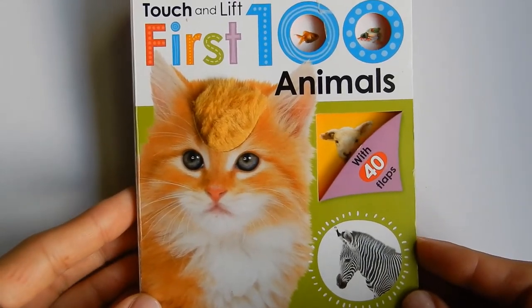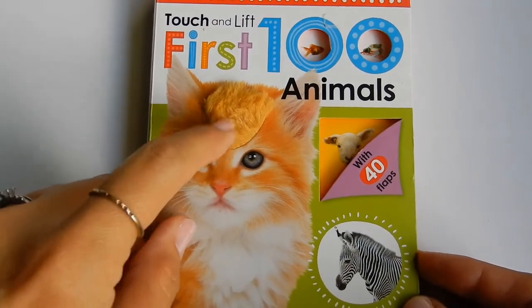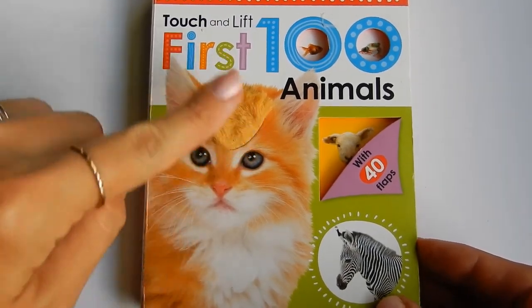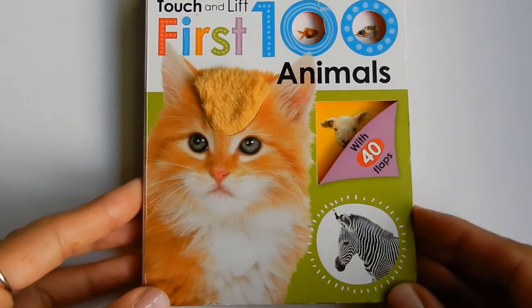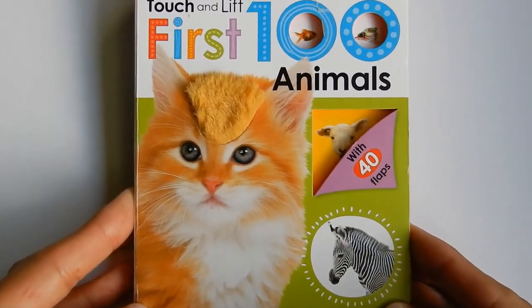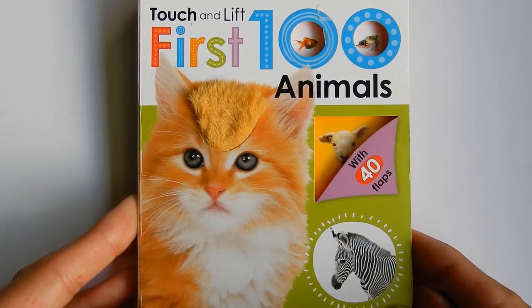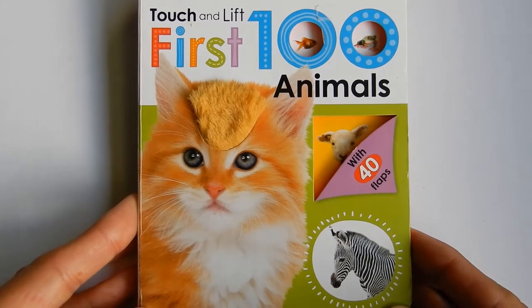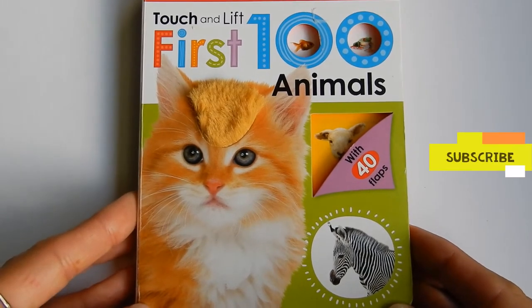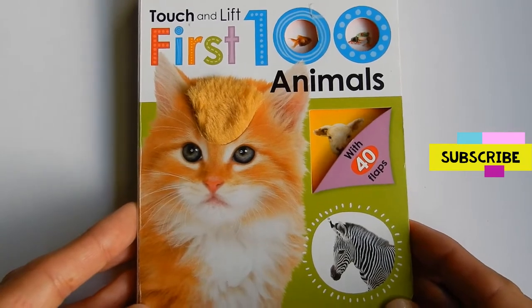First 100 Animals. This is a touch and lift book. You can touch it — it's so cute and soft. It has 40 flaps to flip open, that is so much fun. This book is by Scholastic Learners, as it says on the back. So let's start this cute book. Subscribe if you love these touch and lift books.